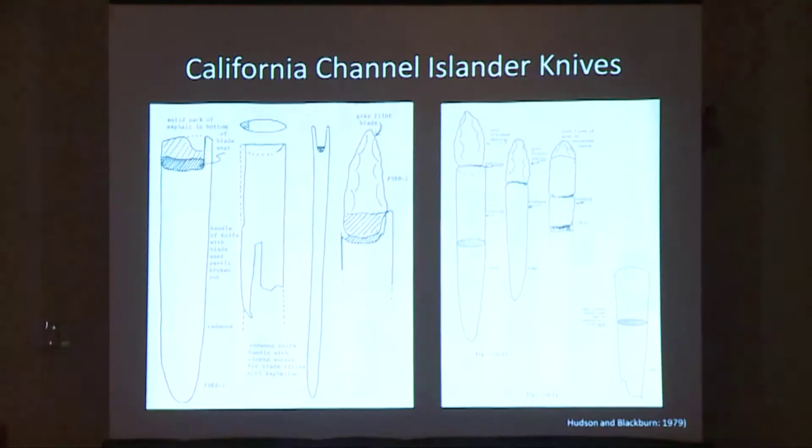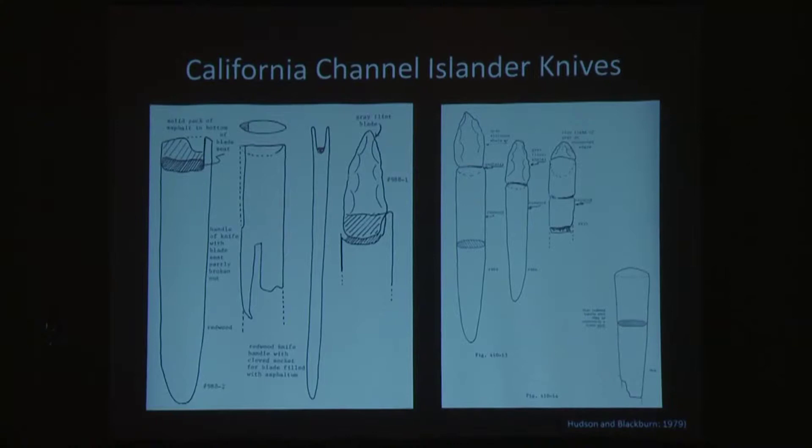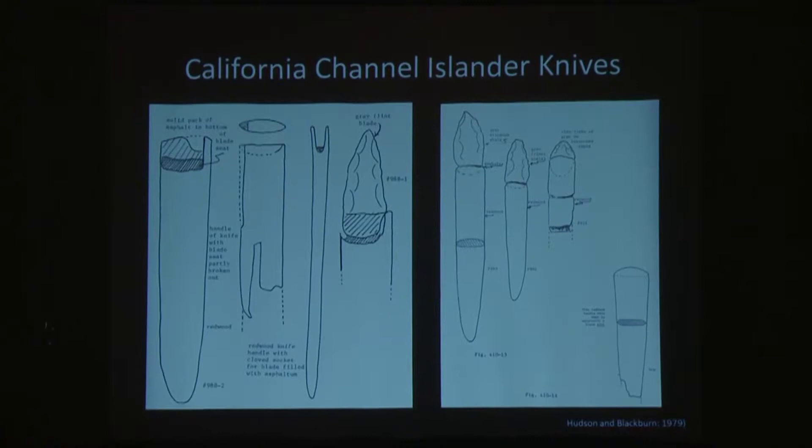Long slender handled knives with short flaked stone blades were documented among the Gabriolino and Chumash tribes during the early proto-historic period. According to ethnographic accounts, these knives were routinely worn on the head, either under a headband or in the hair, much like women wear chopsticks in their hair today. It was also suggested by Dr. Vilonoweth that a maritime people may have benefited from the extra buoyancy of a longer handle, as the knife would float and could be easily retrieved if lost to the water while fishing or shellfish harvesting.